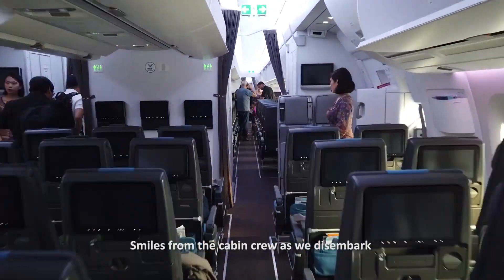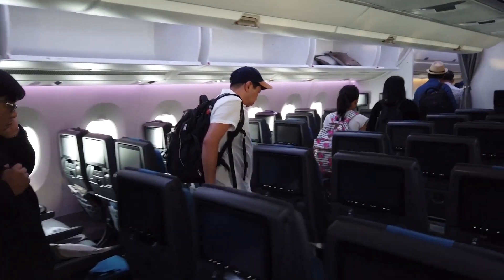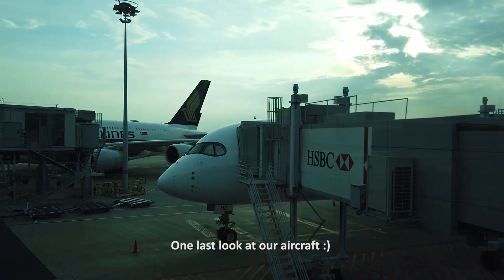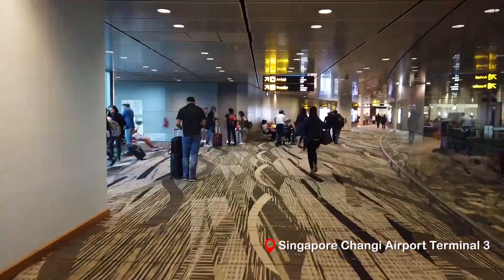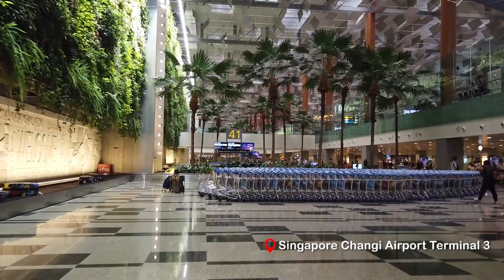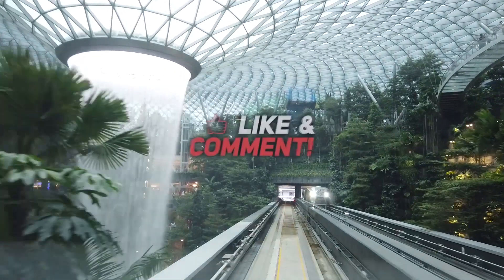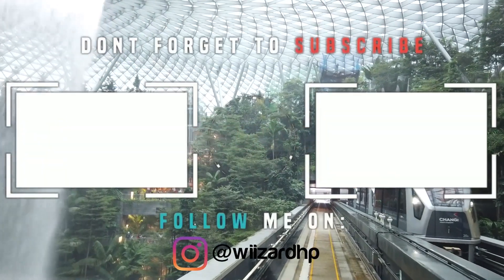As we disembarked the aircraft, the lovely crew greeted us with smiles. Overall, it was a great flight with Singapore Airlines. Finally, it is time to collect our bags. I hope you enjoyed this flight with me. Thank you for watching. Please like this video and leave a comment if you had fun watching this. Don't forget to subscribe to this channel for more content like this. See you in the next one!